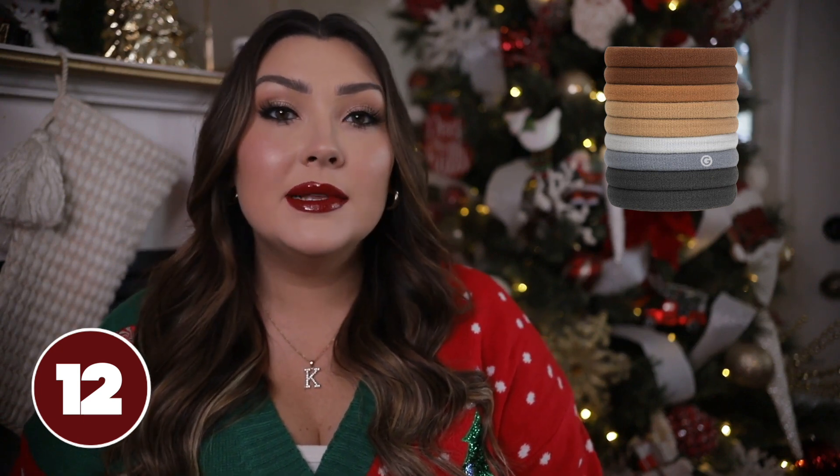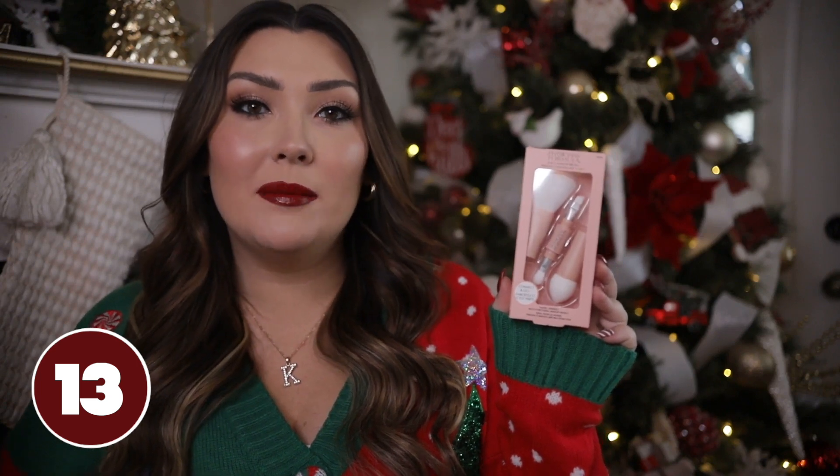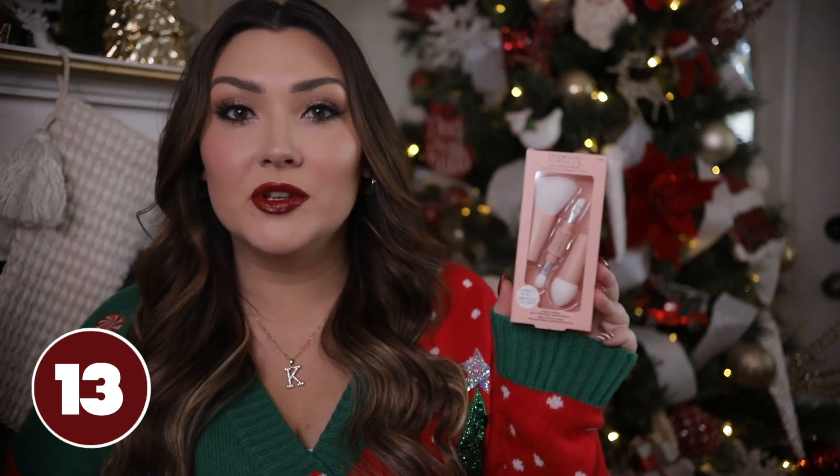The Gimme Beauty hair ties are the best on the market — I've used these for a very long time. They come in so many different styles depending on if you have thick, fine, medium, or long hair. Something about the material does not cause any creases and allows your hair to look perky in a ponytail, giving you a nice high pony. They don't leave any indentions, so they really are perfect.